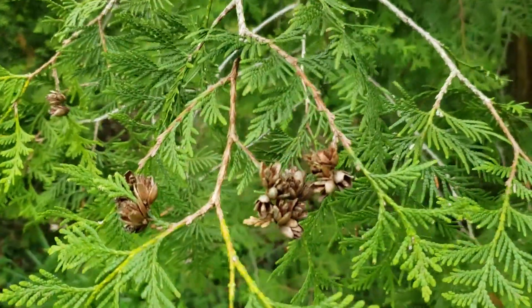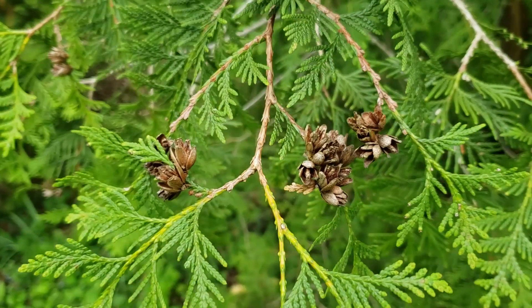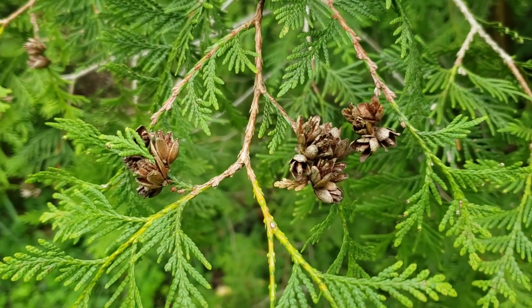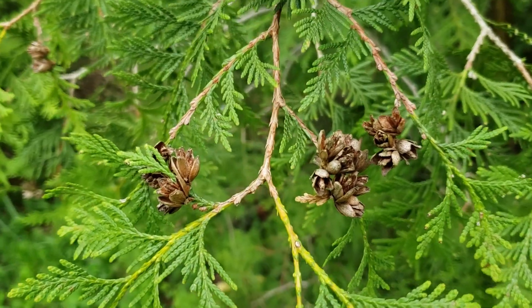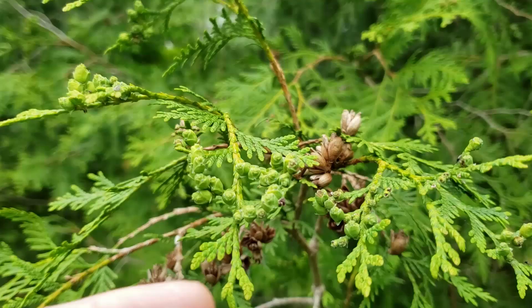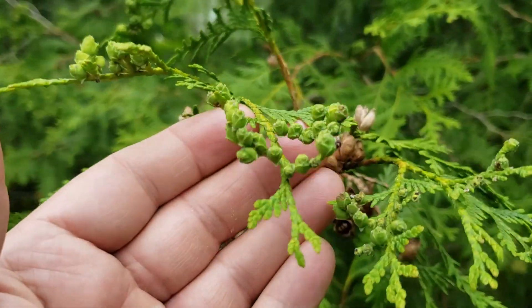The cones on northern white cedar are small, very thinly scaled cones. These are the cones from last year, and we have some new cones developing that'll be ripe this fall.